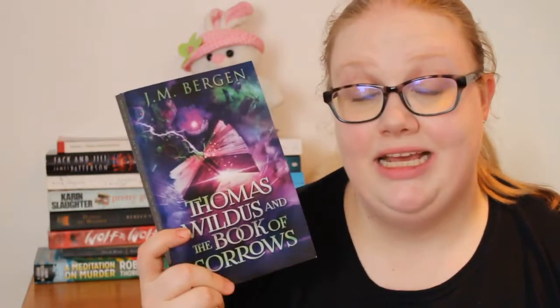The first book is a really exciting one — it's the first physical book I've ever received from a publisher. A big thank you to Kelsey! It's a middle grade book called Thomas Wilders and the Book of Sorrows by J.M. Bergen, released in February 2019. It's about 350 pages, feels quite substantial. It follows a 13-year-old boy whose dad died when he was six, and magic is involved.